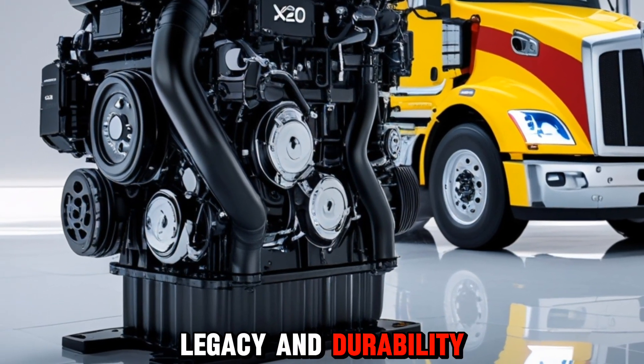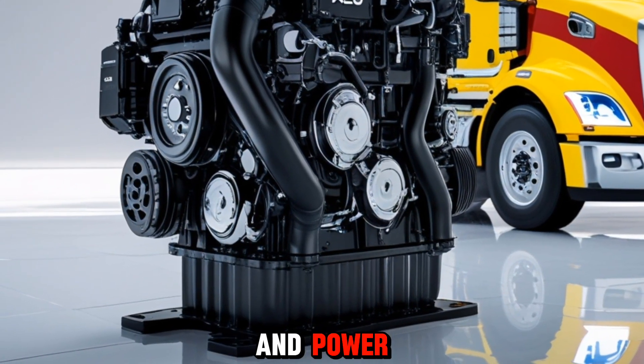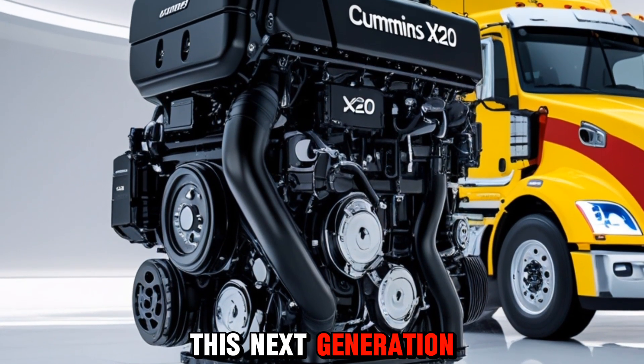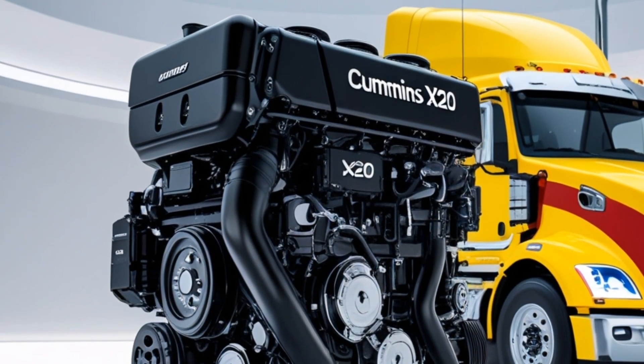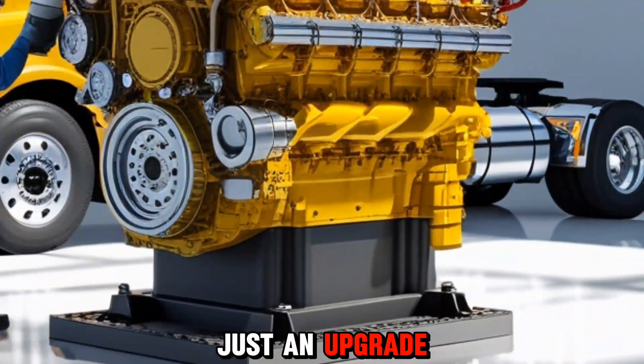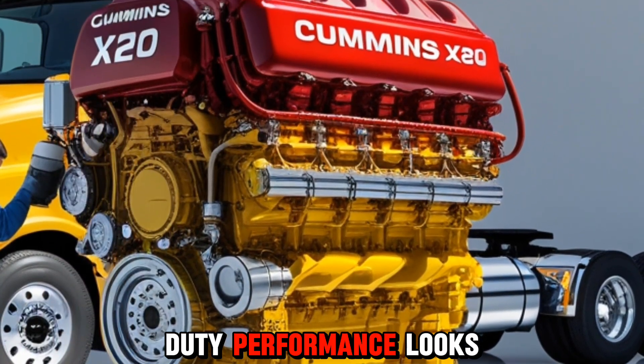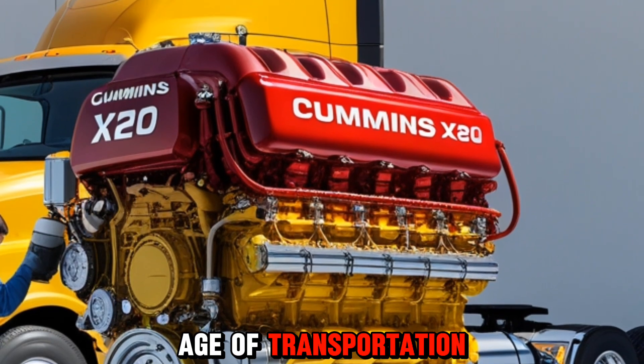Known for their legacy of durability and power, Cummins has once again pushed boundaries with this next-generation power plant. The X20 isn't just an upgrade — it's a redefinition of what heavy-duty performance looks like in the modern age of transportation.